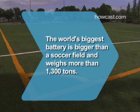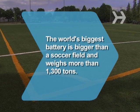Did you know the world's biggest battery, located in Fairbanks, Alaska, is bigger than a soccer field and weighs more than 1,300 tons?